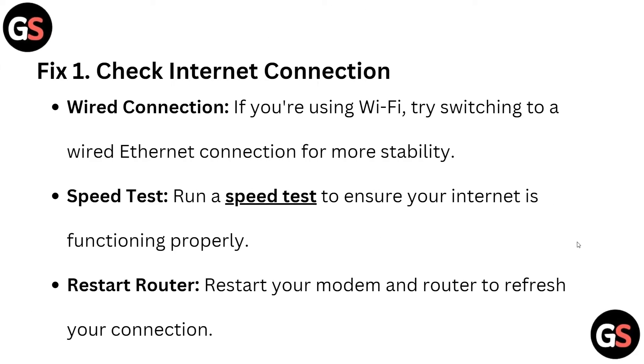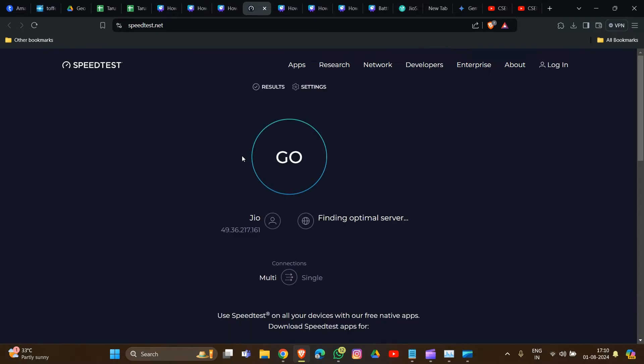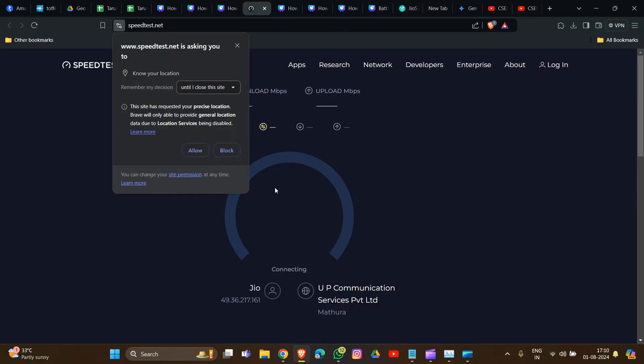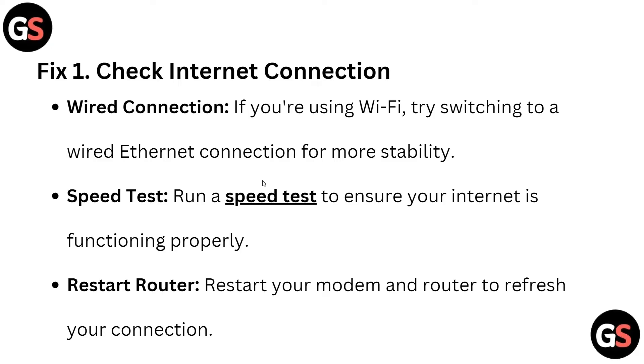The first fix is to check your internet connection. If you are using Wi-Fi, try switching to a wired Ethernet connection for more stability. We also have to run a speed test to ensure your internet is functioning properly. A link is provided in the description box so you can go to this page and check your internet speed. Click the Go button and you will see the ongoing speed your system is using. Restart your router if you find your internet speed is unstable.